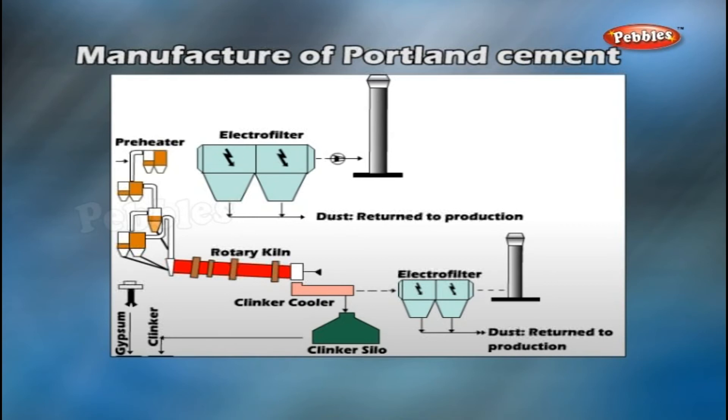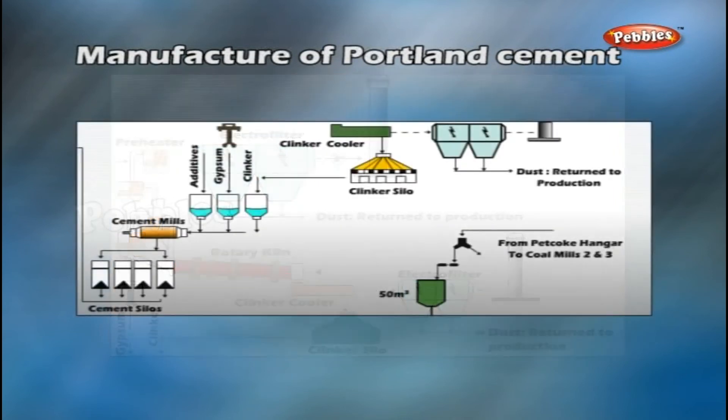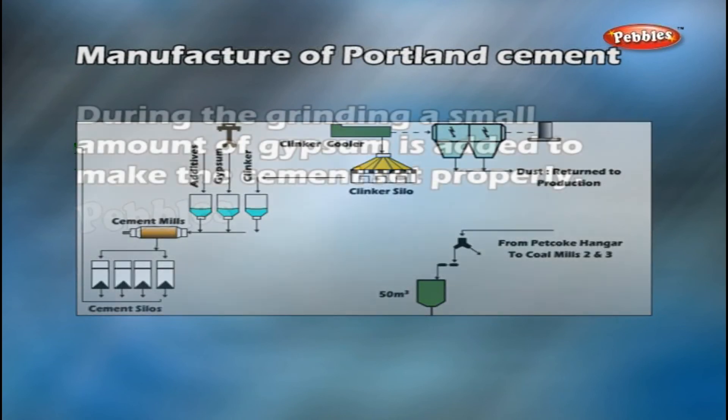This melted portion draws the solid particles together and forms them into clinkers — white hot balls. The clinkers are cooled and are then ground to an extremely fine powder.